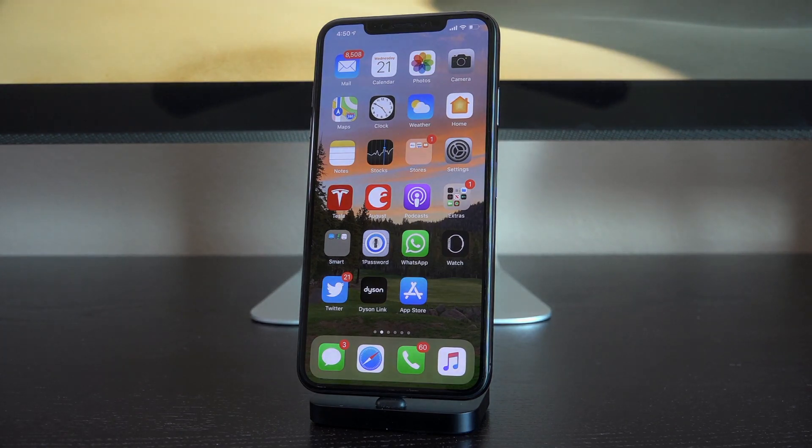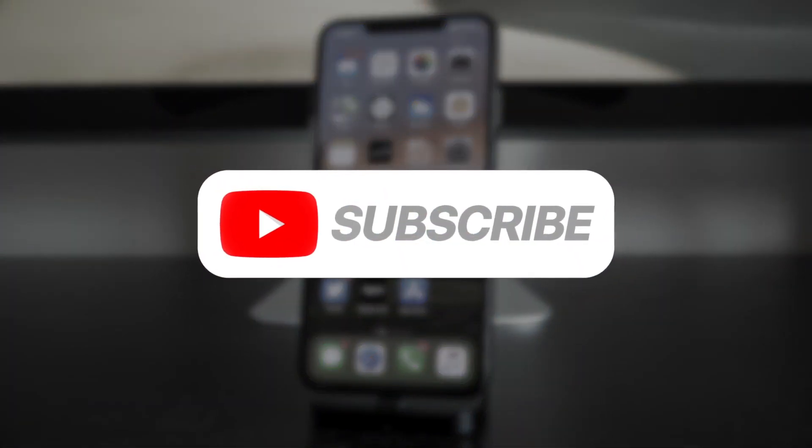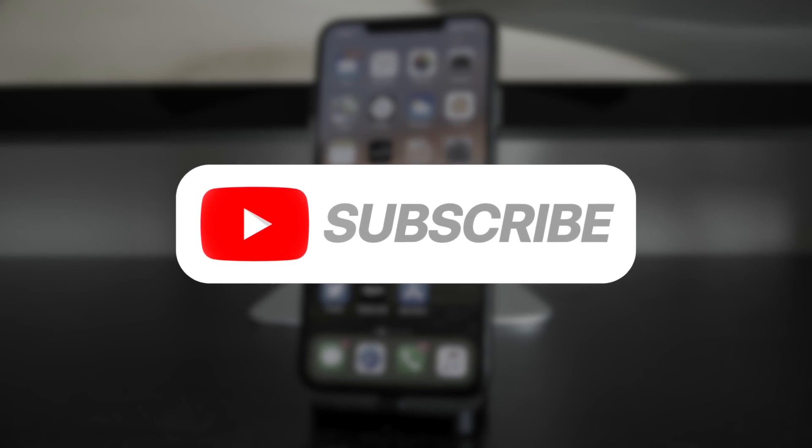That's everything for today. Hope you guys liked this video — be sure to click that subscribe button for episode four and for when the jailbreak is finally released. Until next time, this is ICU signing out.